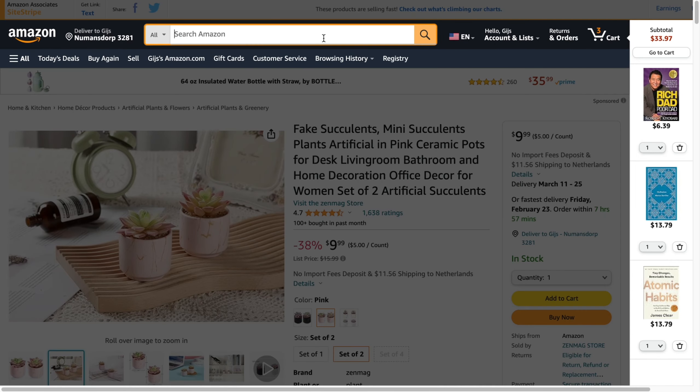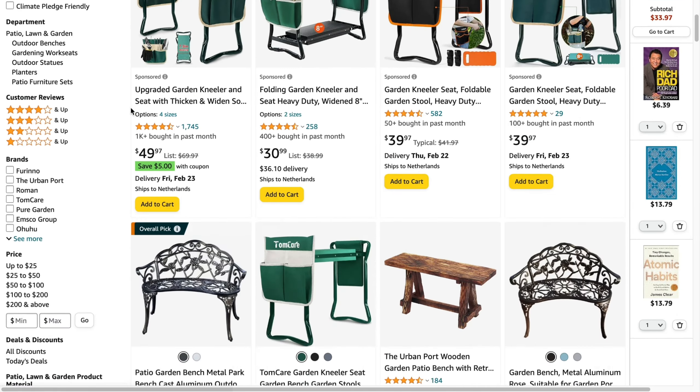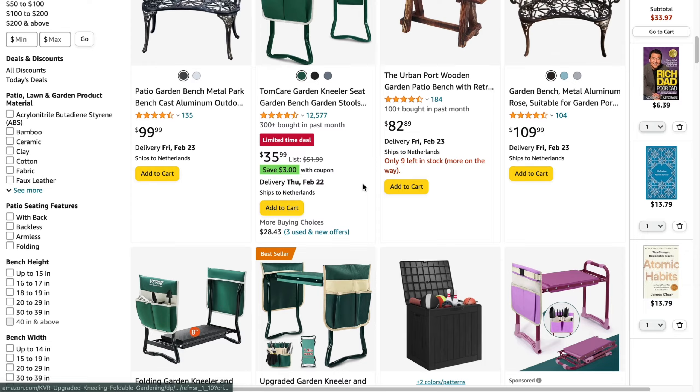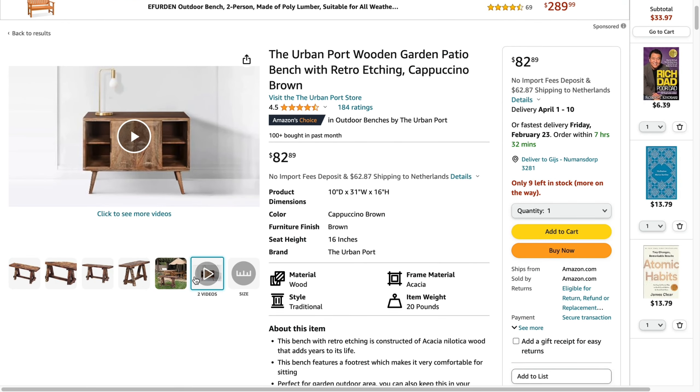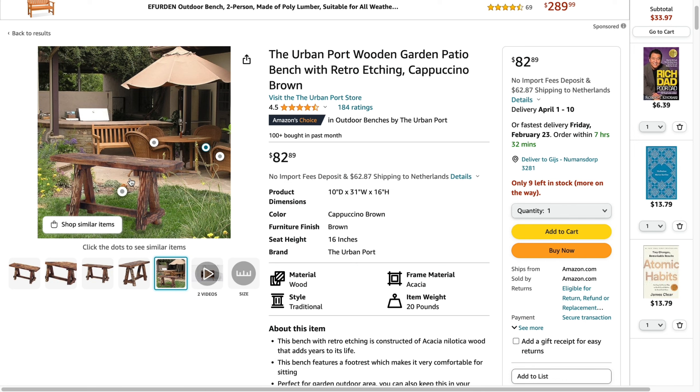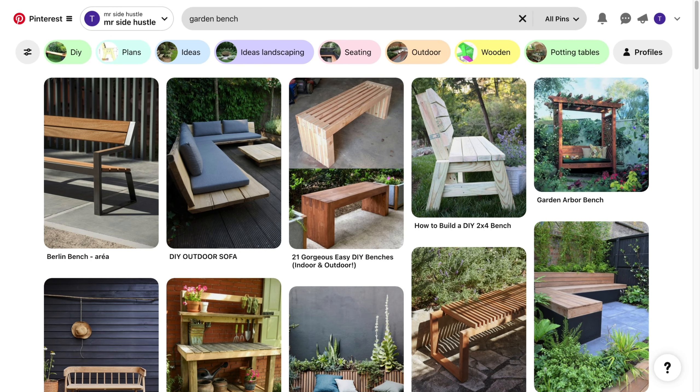Go to Amazon, search for 'garden bench,' and find a product to promote — you want an aesthetic product since that does better on Pinterest. Take that product and promote it on Pinterest. That's the step-by-step strategy on how to make money on Pinterest with affiliate links. If this video was helpful, please consider leaving a like and subscribing to my channel. I'll see you in the next video.